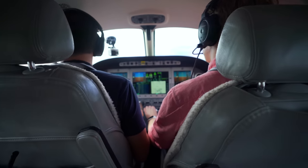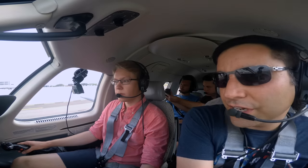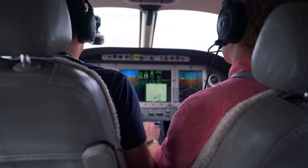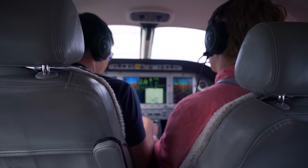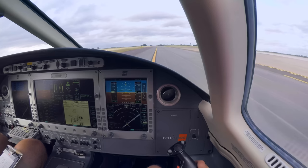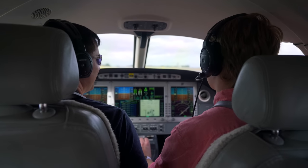You guys all buckled up back there? Alright, so rotation today is going to be at 91 knots. Any engine failure or loss of directional control before rotation, we come to a stop. Any engine failure or loss of control after rotation, we go flying — actually, no matter what, once you rotate, we're going flying.